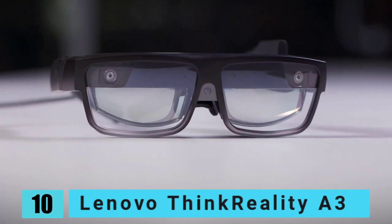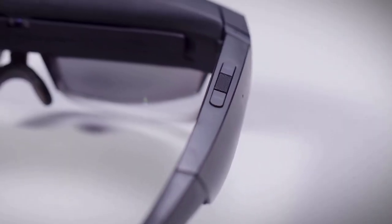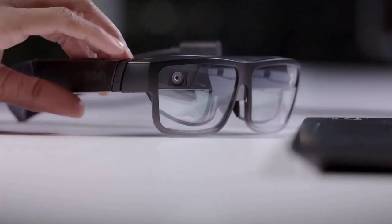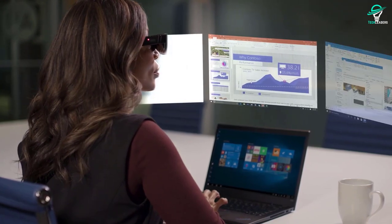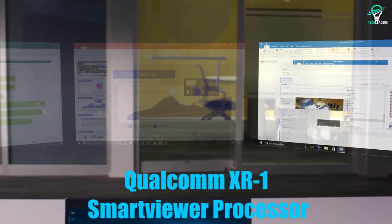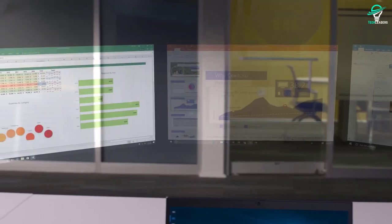Number 10: Lenovo Think Reality A3. When it comes to working with your smartphone or laptop, having a great pair of tethered glasses can make all the difference. The Lenovo Think Reality A3s are designed for just this purpose, providing you with a clear and bright virtual monitor that you can use alongside your other devices. With a per-eye resolution of full HD and 200 nits of brightness, the Lenovo Think Reality A3s offer an excellent way to see what you're working on. Powered by a Qualcomm XR1 smart viewer processor, these glasses are perfect for enterprise users who need to be able to see multiple things at once.